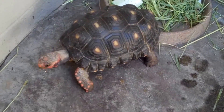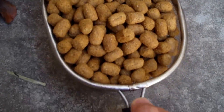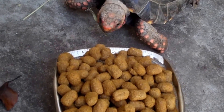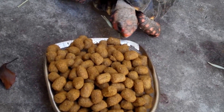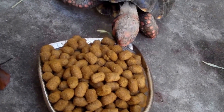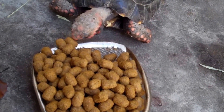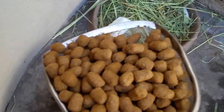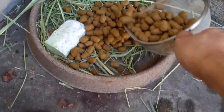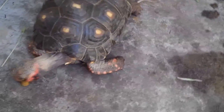Looks like Littlefoot is ready to eat. So I'll feed him some Missouri tortoise diet. Like I mentioned earlier, they cannot say no to these Missouri tortoise diet pellets. They'll eat it readily off my hands, off the scoop. They'll eat it anywhere.